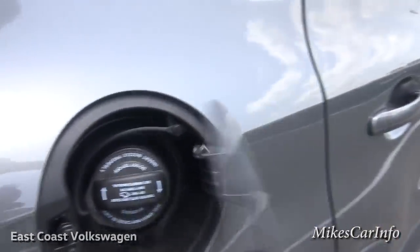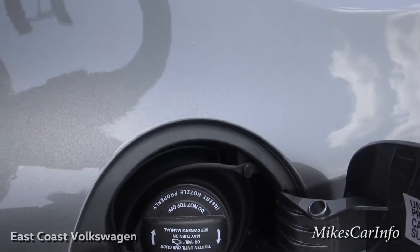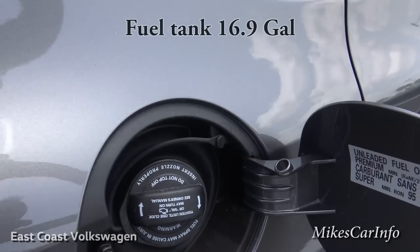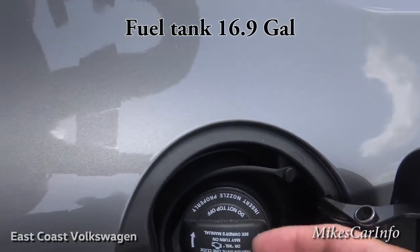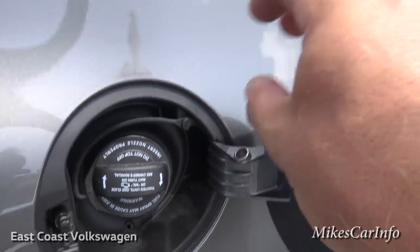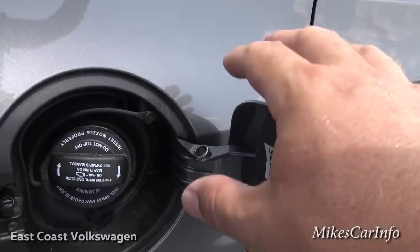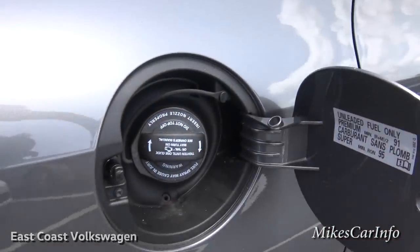Here's the fuel door — it's as simple as pushing it to open. Inside there's a little stud at the other end that fits in a hole, giving a place for the cap to rest while you're pumping gas so it's out of the way and not dangling down scratching your paint.